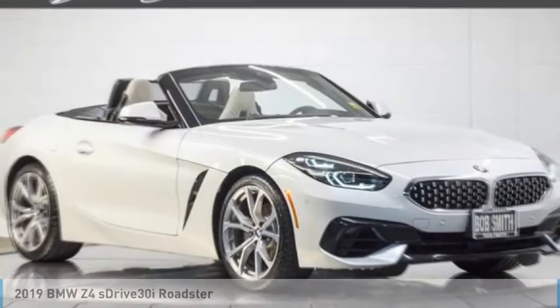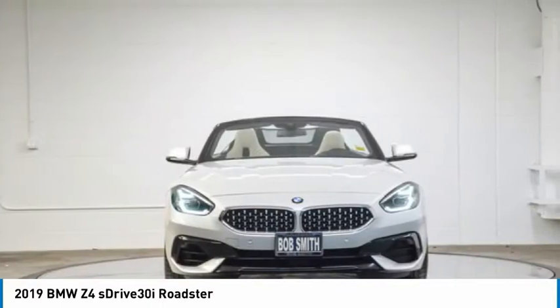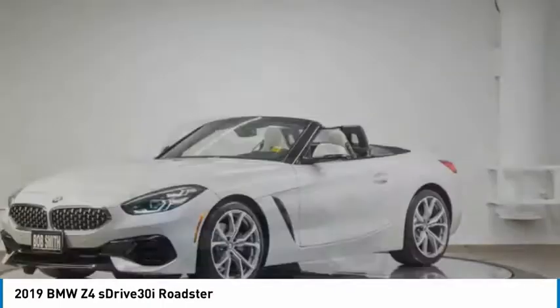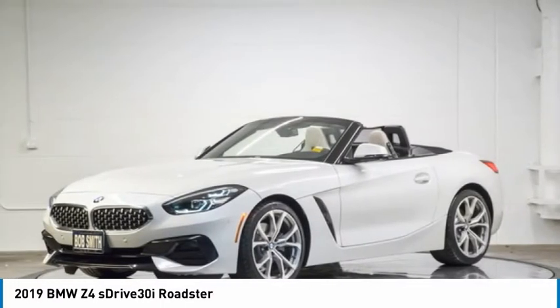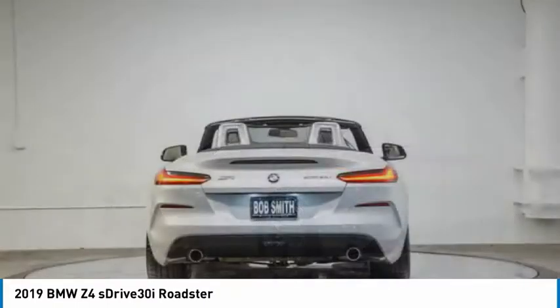Take a ride in the 2019 Z4. The BMW Z4 represents a slight change in philosophy for BMW's Roadster, as it sacrifices ultimate handling for greater ride comfort and overall refinement.